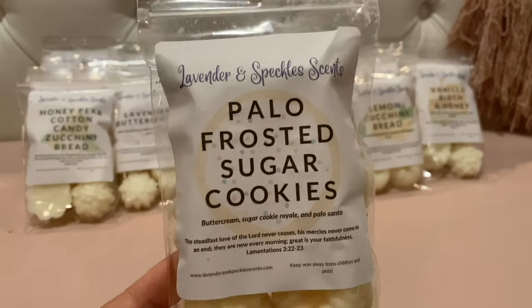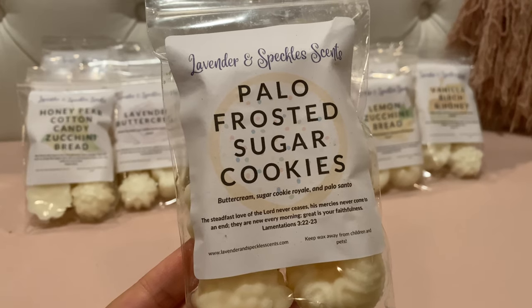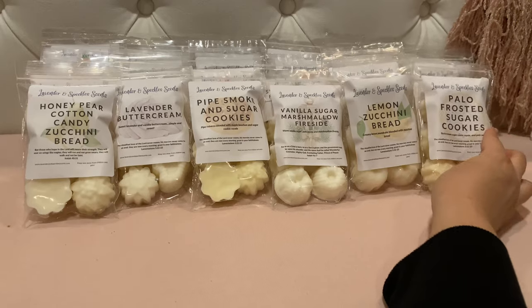This next one is Palo Frosted Sugar Cookies — buttercream, sugar cookie royale, and palo santo. Her palo santo is definitely the softest palo santo I've smelled from vendors — just a soft, warm, woody note — and then the buttercream and cookie just sweeten it up. Good, good, good.